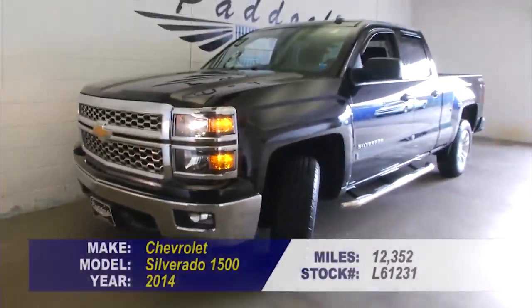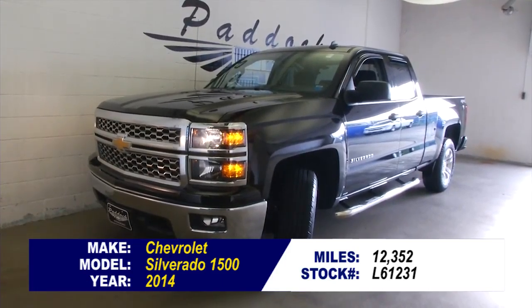To find out more about this Silverado, this one owner Silverado, give us a call: 876-0945.